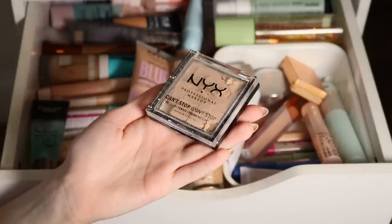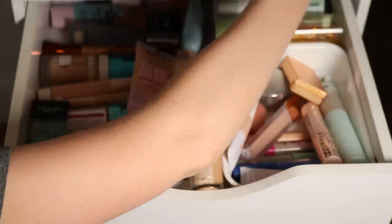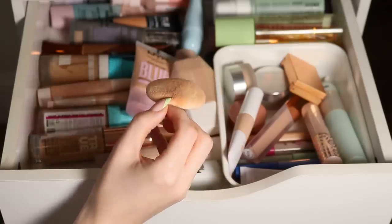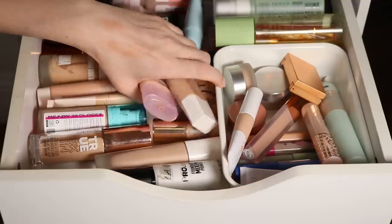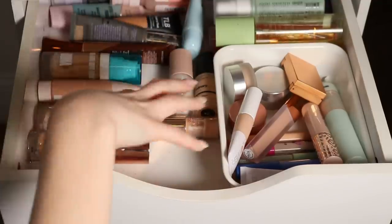This is the NYX Can't Stop Won't Stop powder, so we'll set this aside to repress at some point in this video. I'm also trying to decide if I should try to wash the Sigma switch or throw it away. Maybe I'll just start taking everything out, clean the actual drawer, and then put it back.